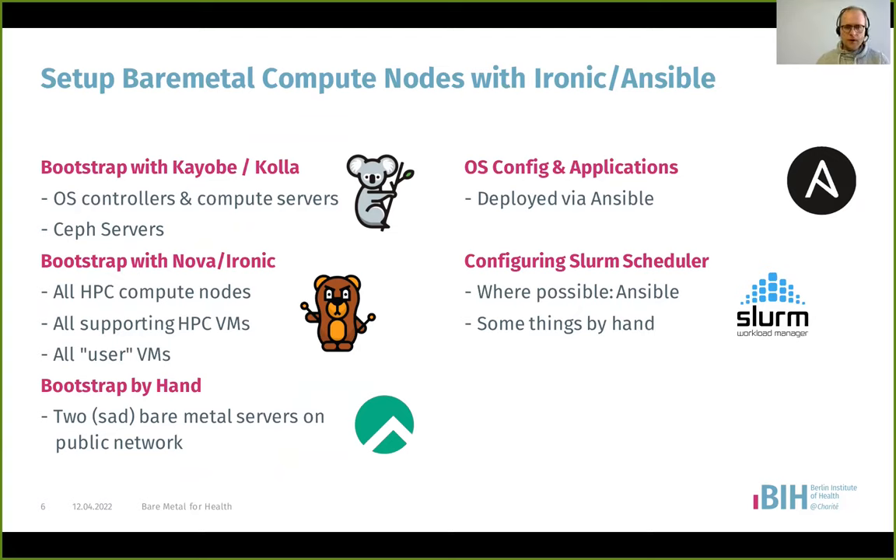We've deployed everything as Rocky Linux, except the Kolla Docker images which are just the stock Kolla images — I think CentOS Stream. What we do with Ironic is installing more or less stock Rocky images. All our bare metal servers and virtual machines are installed with just the bare operating system, and then we use Ansible to give them their roles — compute nodes, login nodes, Slurm controllers, and so on.